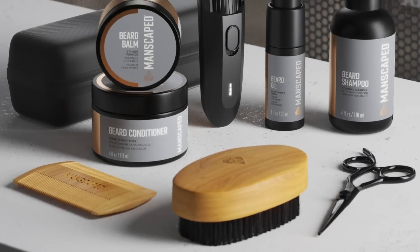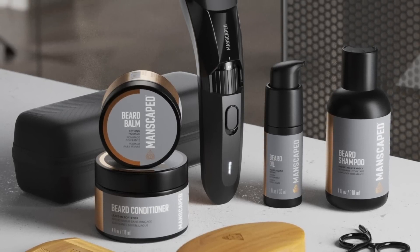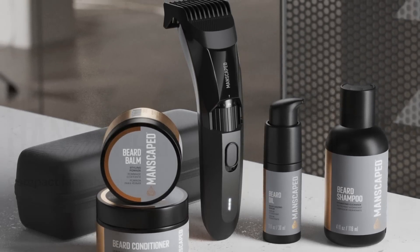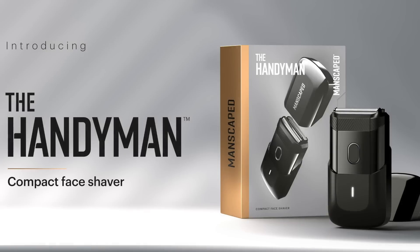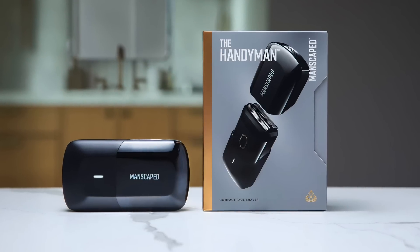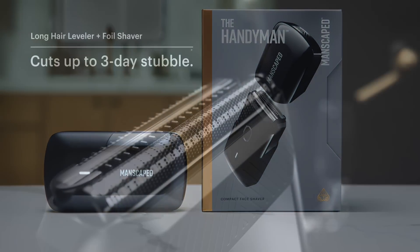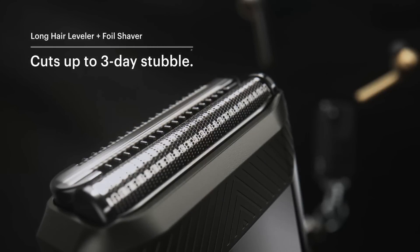Genuinely there is everything that you will need in there to keep you looking very fresh, very trim, if that's the kind of look that you want to go for. But there's also the Handyman as well. I tried this one out and this is the perfect little beard trimmer because it's in travel form. If you're going away, often on the move, trying to pack light — you want something small, compact and sleek. The Handyman is absolutely perfect for you.